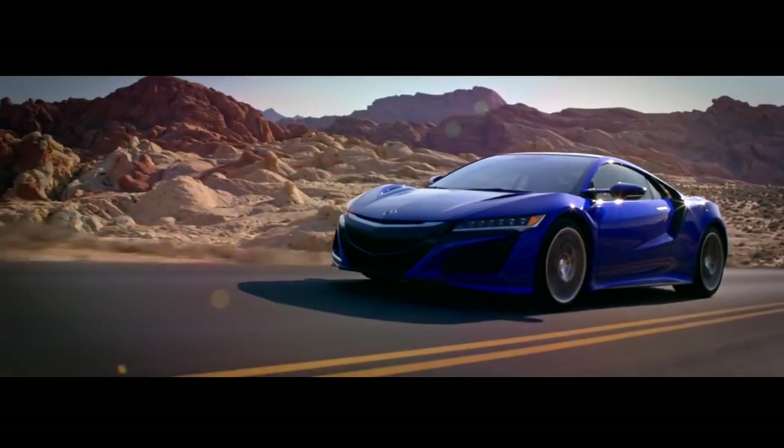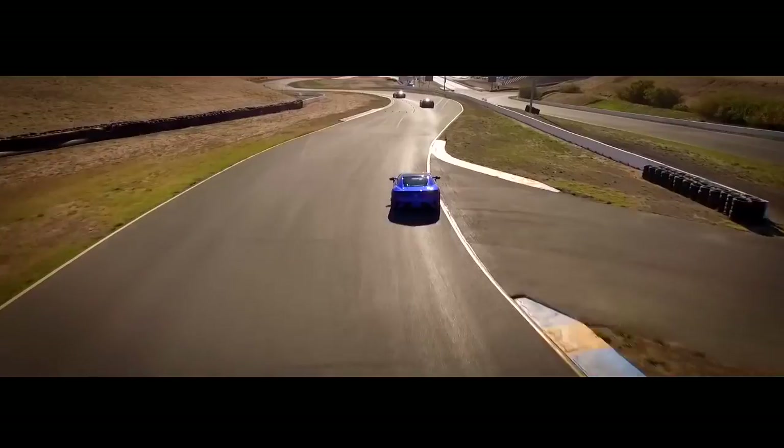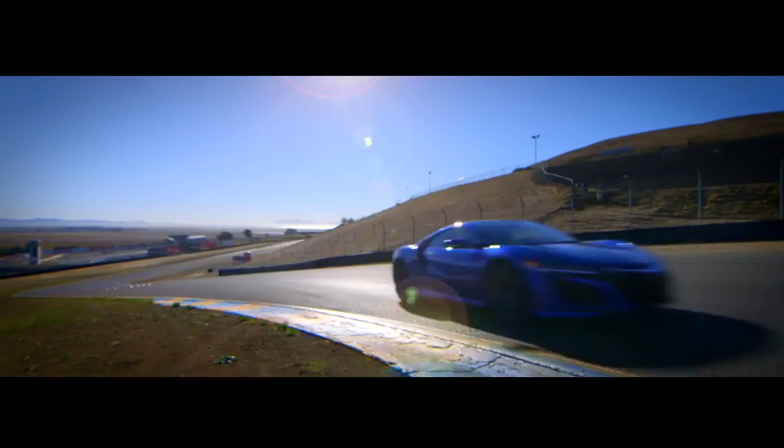We started from the ground up developing a vehicle from a blank sheet of paper into this amazing car. It's extremely rewarding because the NSX is such an iconic vehicle. It has such an iconic heritage.